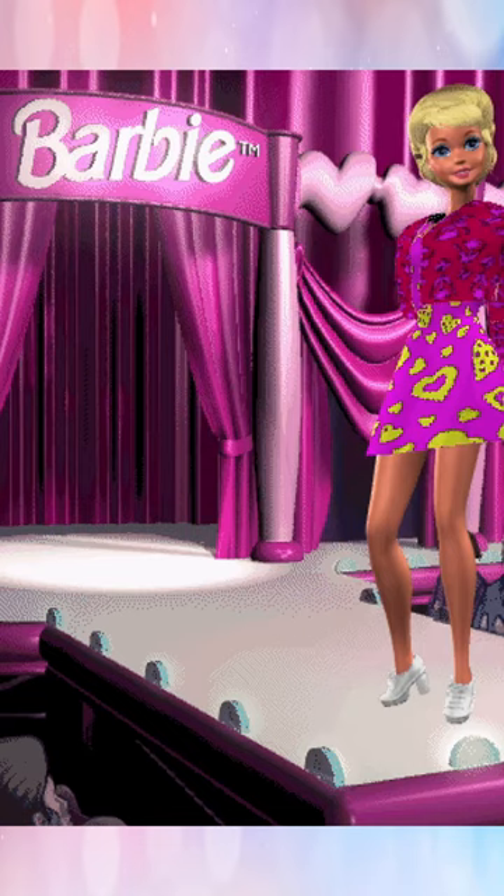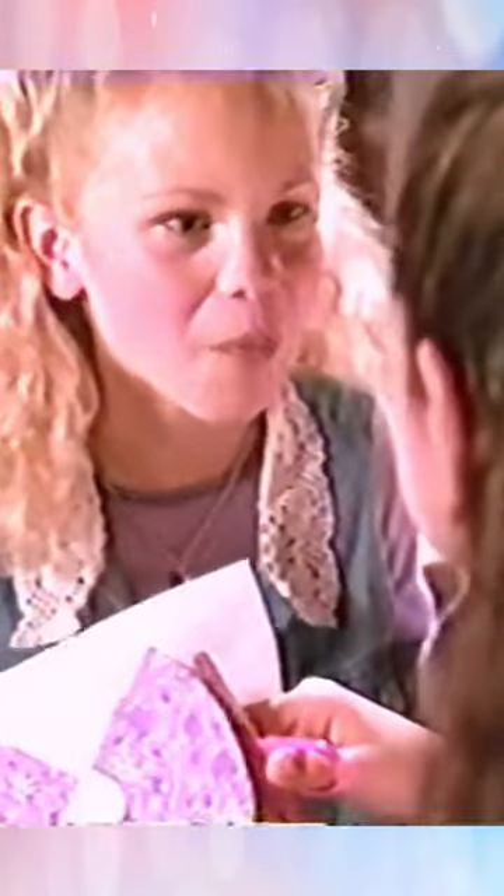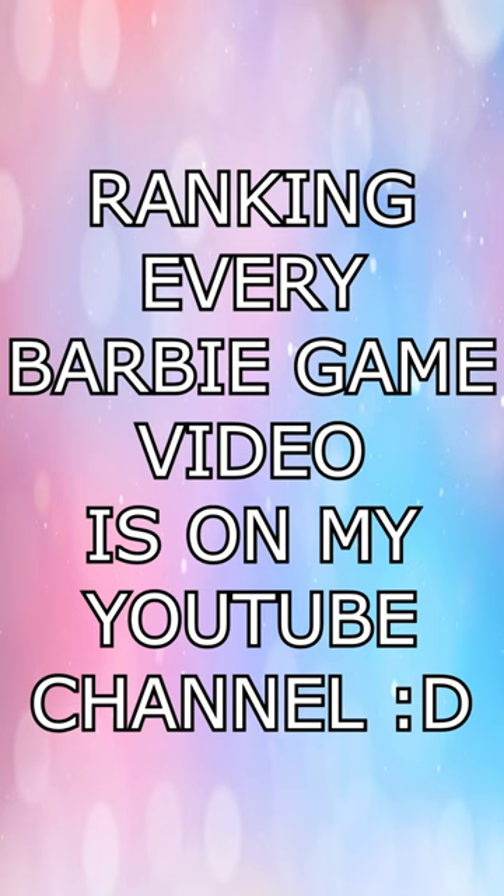But there's an extra layer to this game. It came with special paper-backed fabric, markers, and fabric paint, so your designs could be printed off and made into clothes for your actual Barbie dolls. That's so genuinely cool and kind of ahead of its time.